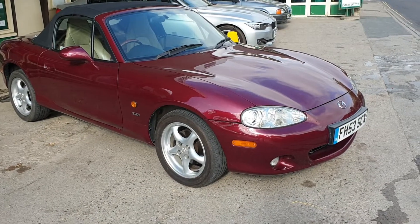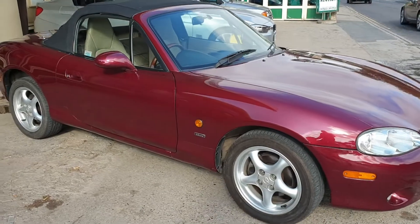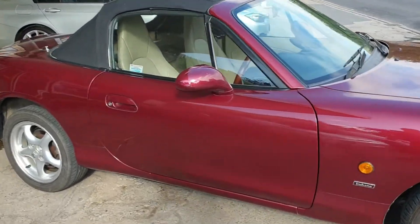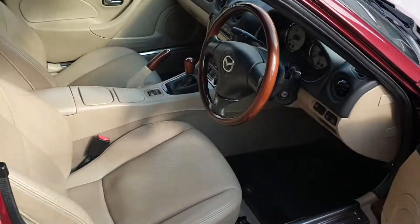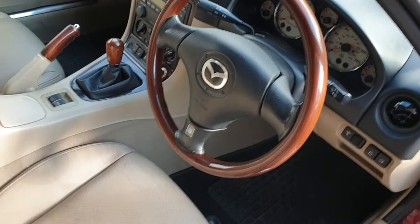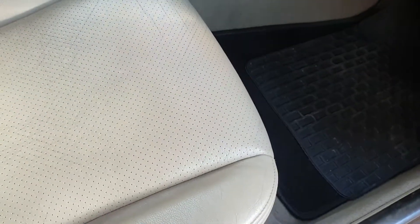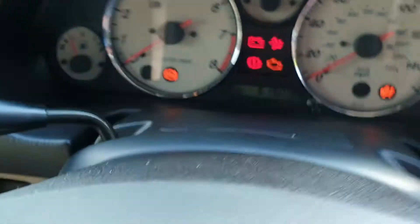Right then guys, here we go — little Mazda MX-5 Indiana, a little limited edition, nice little car, proper little car. 51,000 miles if memory serves — hang on, we need a key. I think it's 51,000 miles, lady and gentleman owned. Yep, 51,900 — nearly 52,000.